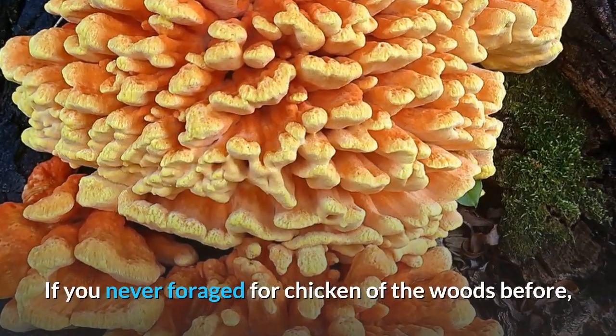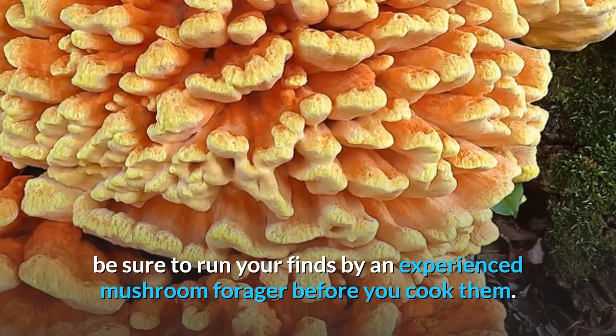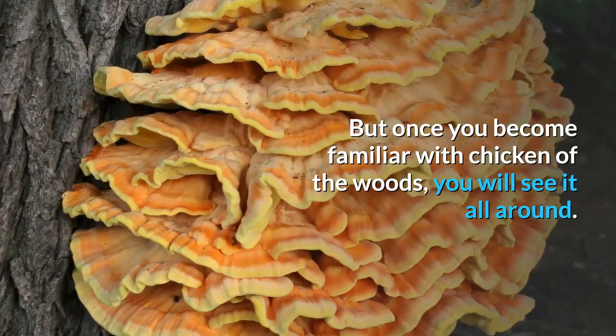If you've never foraged for Chicken of the Woods before, be sure to run your finds by an experienced mushroom forager before you cook them. But once you become familiar with Chicken of the Woods, you will see it all around.